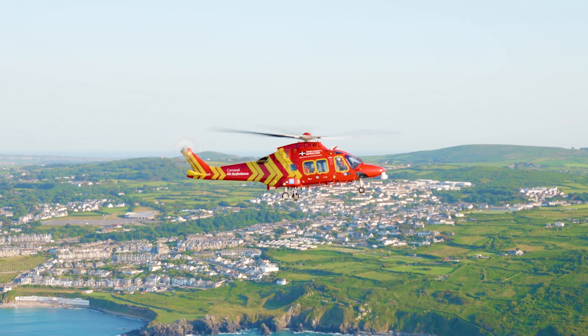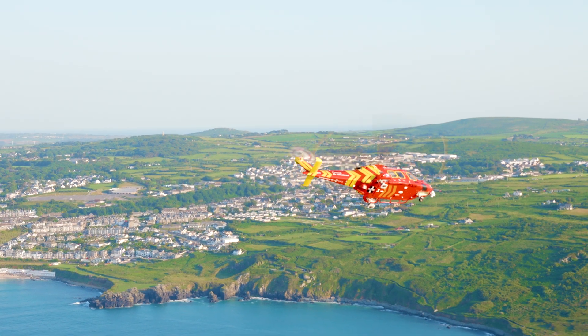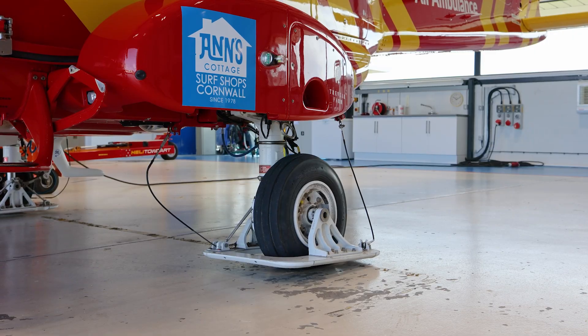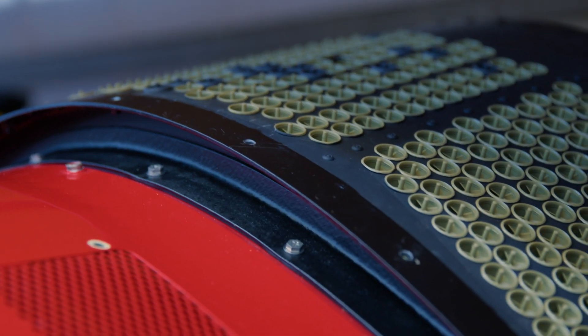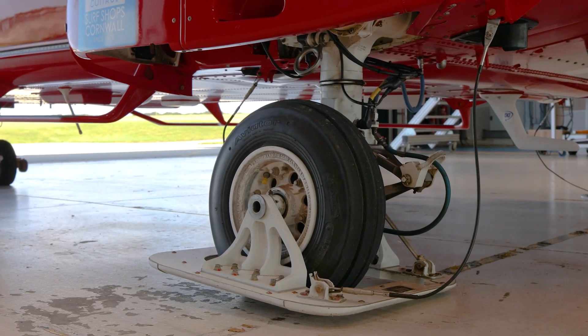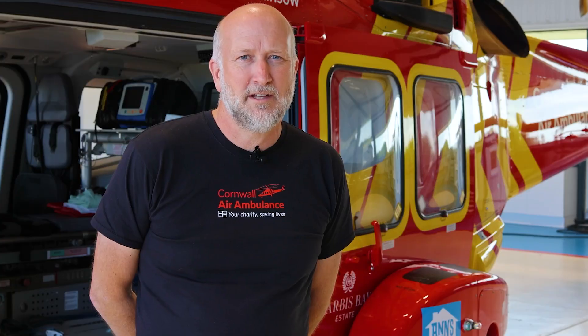Operating in Cornwall we're pretty much surrounded by water on three sides and we'll often have to take the aircraft to the beach. In order to do that safely we have bear paws which spread the load of the aircraft on the soft sand, and we have filters on the engine intakes to prevent sand getting in there and causing damage. The bear paws are also useful when we're going up to places like moorland or farmland — especially in Cornwall it rains quite a lot and the ground can often be quite soft, and it helps prevent us from sinking in.